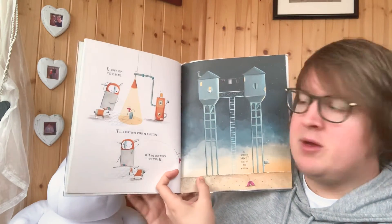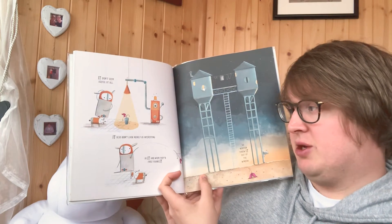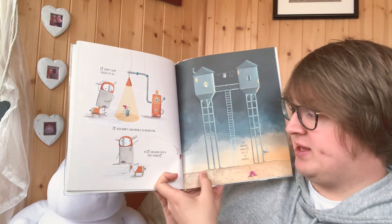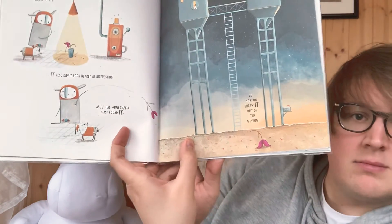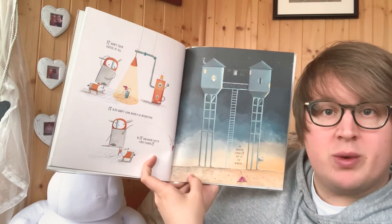It didn't seem useful at all. It also didn't look nearly as interesting as it had when they first found it. So Norton threw it out of the window.